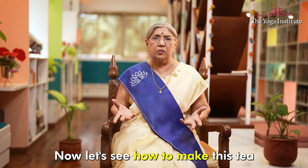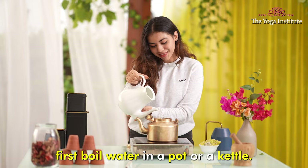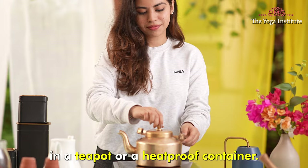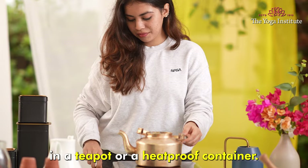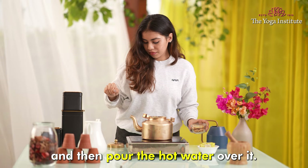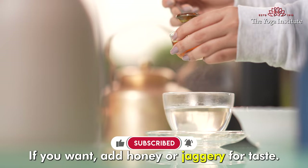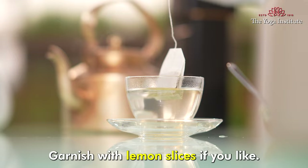Now let's see how to make this tea. First, boil water in a pot or a kettle. Place the chamomile tea bag or dried chamomile flower in a teapot or a heatproof container. Add grated ginger to the teapot and then pour the hot water over it. Cover it and let it steep for about five to seven minutes to allow the flavor to infuse. Strain the tea into your mug. If you want, add honey or jaggery for taste, and garnish with lemon slices if you like.